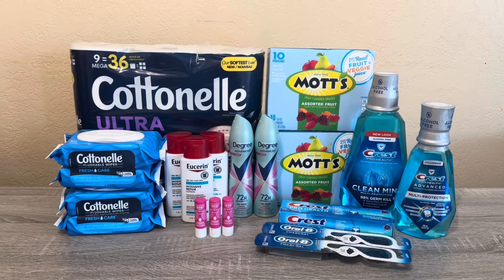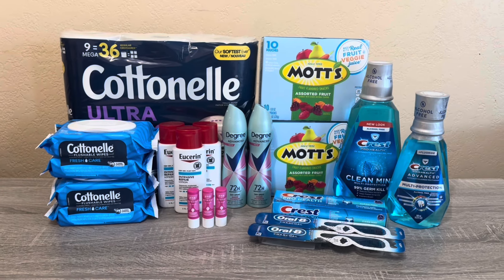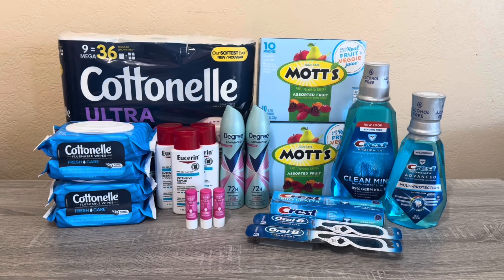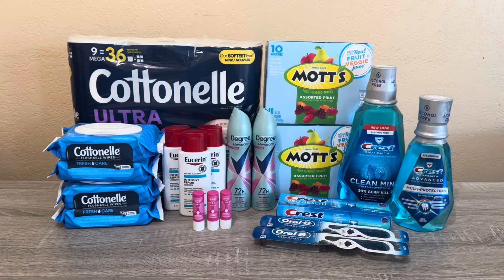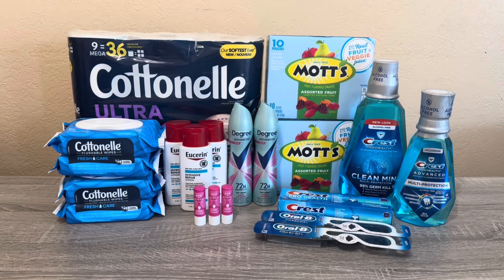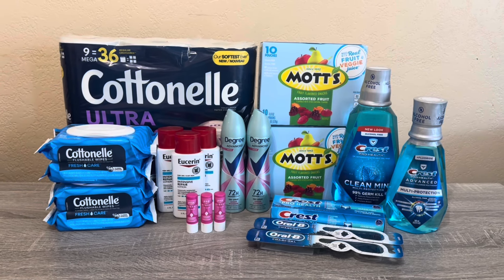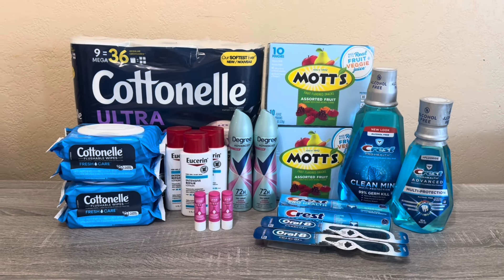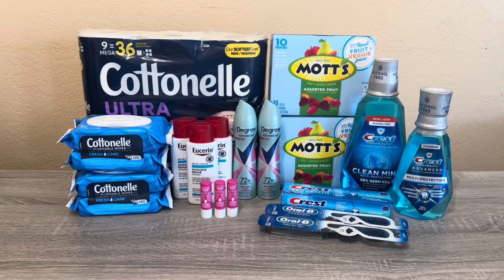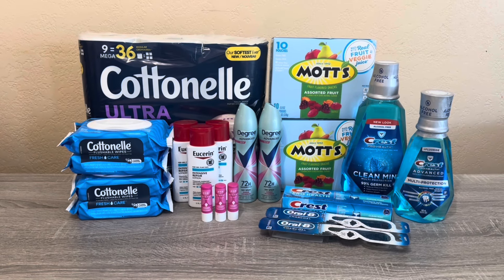I will have another video tomorrow using my other card with the $10 off $70. I may repeat some of these deals depending on what my store has and what digital coupons are available. Also, my family and I are going on another trip this Saturday, so there won't be a video next week — I'll take a break and have another video the week after. If you have any questions, leave a comment and I'll respond. Happy shopping and thank you for watching!